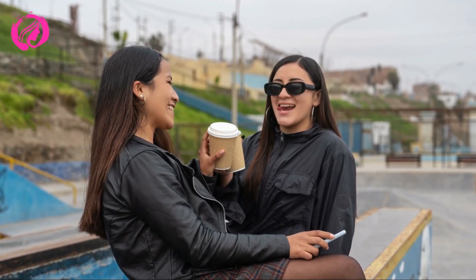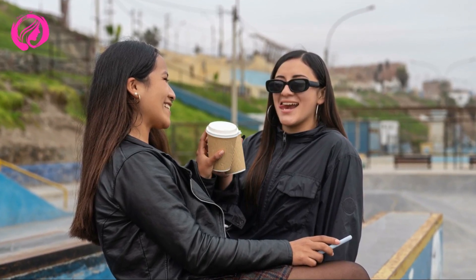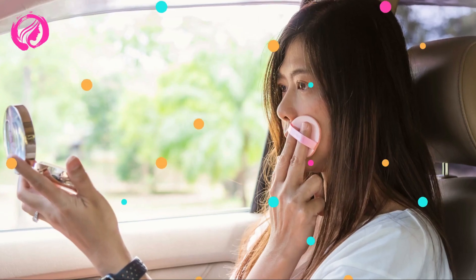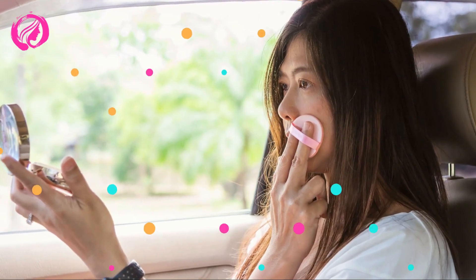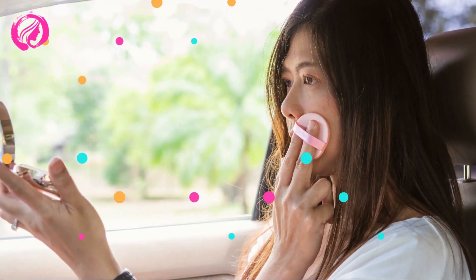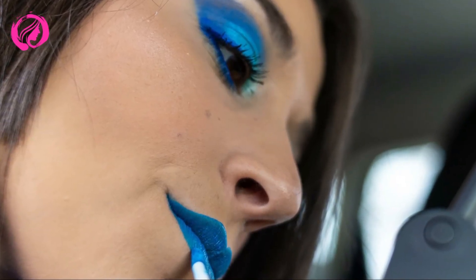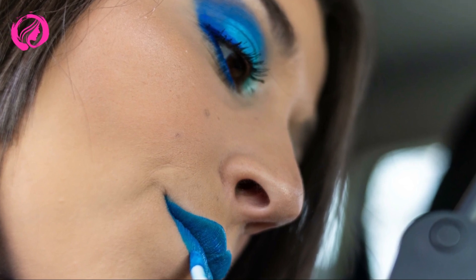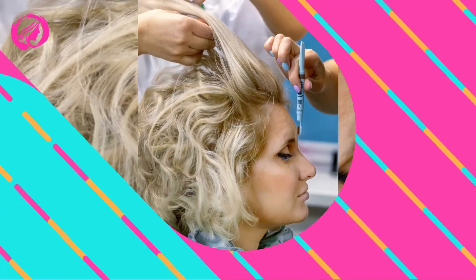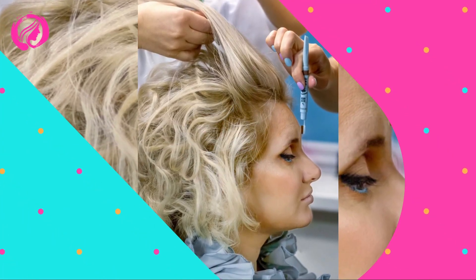Sixth step: frame and highlight your eyes. Don't forget that eyebrows are the frame of your eyes, and giving them shape and definition will provide a more stylized and polished look in seconds. Use an eyebrow pencil or specific powder to subtly fill and define your eyebrows. Then apply a light, neutral eyeshadow on the eyelids for a touch of shine and brightness. Finish by applying one or two coats of mascara to highlight your lashes and enlarge your eyes — these small adjustments can do wonders for your face.